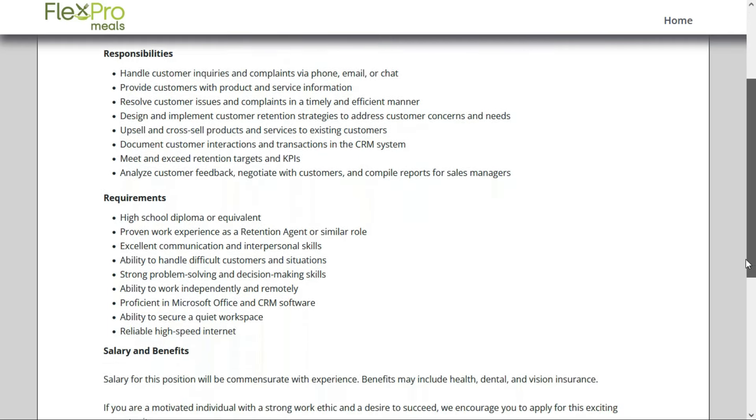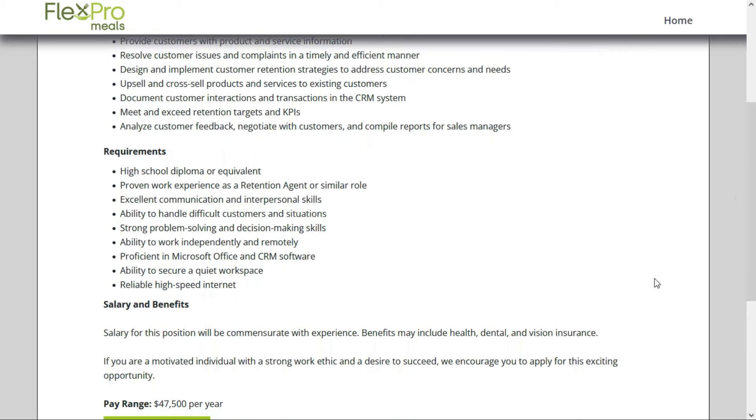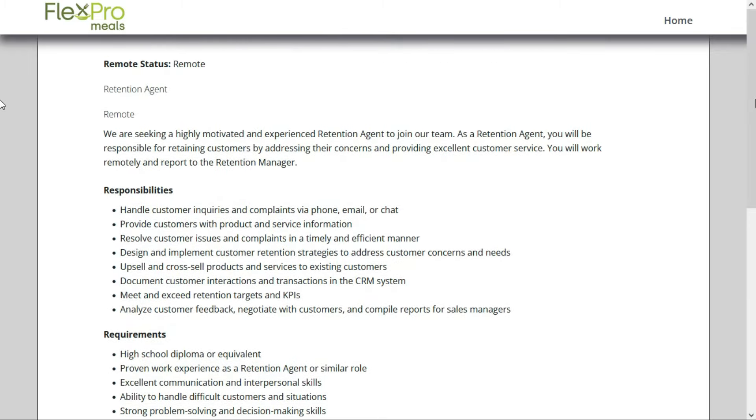They want you to have a high school diploma or equivalent, so no degree is required. They'd like proven work experience as a retention agent or similar role — if you've ever dealt with the public in any capacity, that qualifies. You should be proficient in Microsoft Office and CRM software, have a quiet and secure workplace, and reliable high-speed internet. You need your typical soft skills. Check out the link below for job number two.